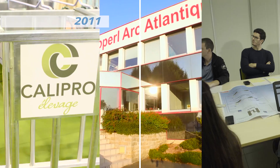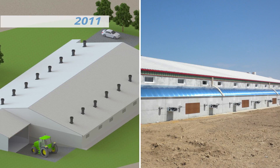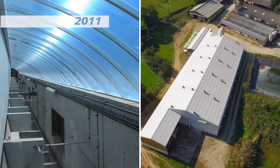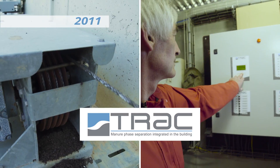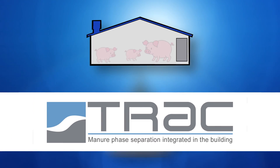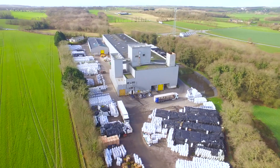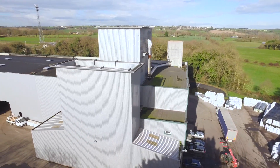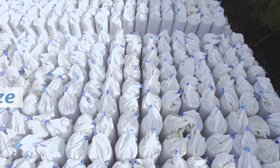In 2011, the COPEL Group designed a new generation of buildings with an integrated phase separation system called TRAC. The TRAC system separates liquid and solid phases under the floors. The Environmental Department of the Group processes, packages and exports this rich organic matter into lands in need.